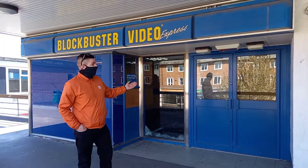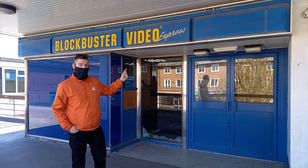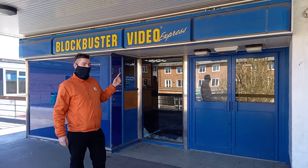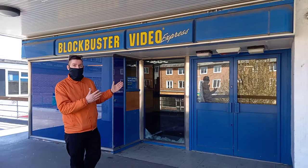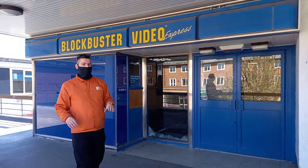Check this out — retail archaeology at its very best: Blockbuster Video Express in Billingham, Teesside. This is one of the very last Blockbuster Video shopfronts in the entire UK. You can see inside, taking a few photos.